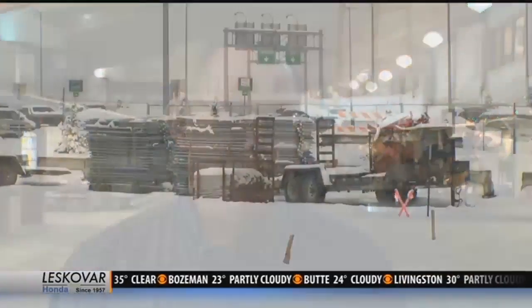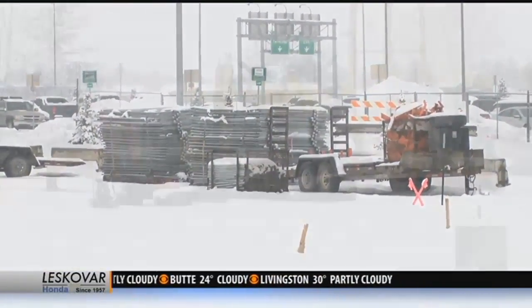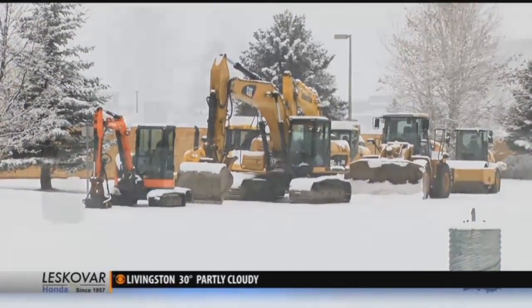Absolutely. Our contractor for the new parking garage actually started work, and we expect that to be a major project over the next 18 months. Construction is projected to be completed on June 1st of 2019.